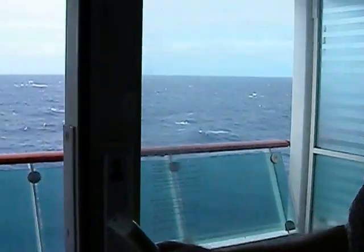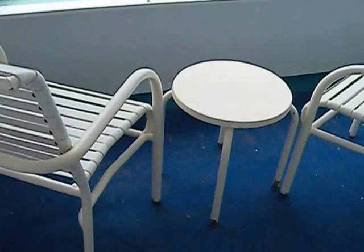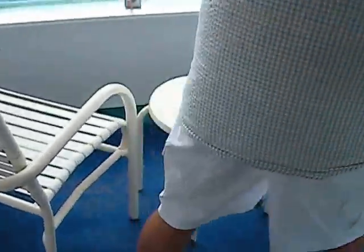We'll take you outside so you can see a little bit of what we see every day. How's that? We're getting the ocean roaring and the wind blowing. This is our balcony.